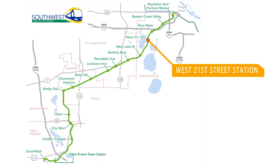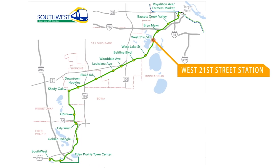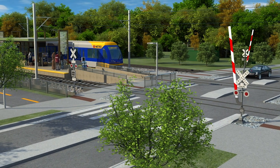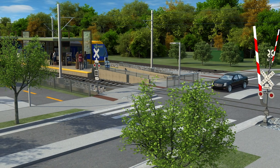West 21st Street Station is near Cedar Lake, trails, and recreational areas. Crossing gates and flashing lights warn motorists and trail users on West 21st Street when a train is approaching and alert them when it is safe to cross.